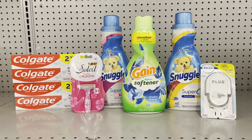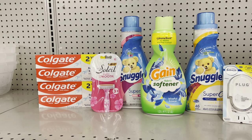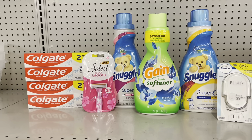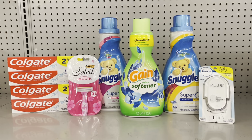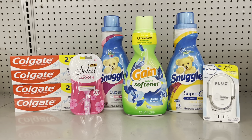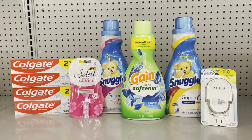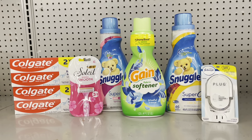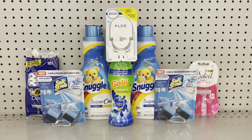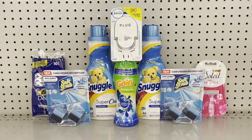I may actually run this deal twice. I have another transaction option I'm going to show you — just in case you want a different one or if it has items you prefer. Let me grab those other items and go over that as well.